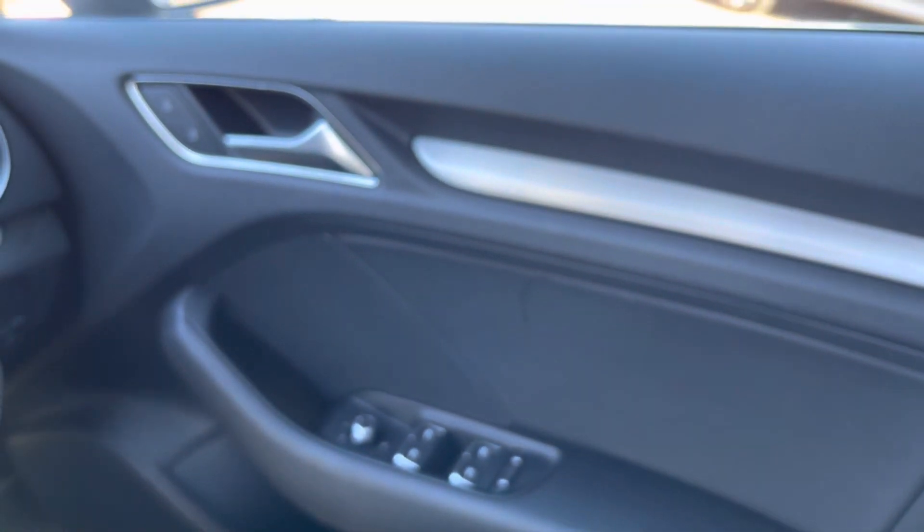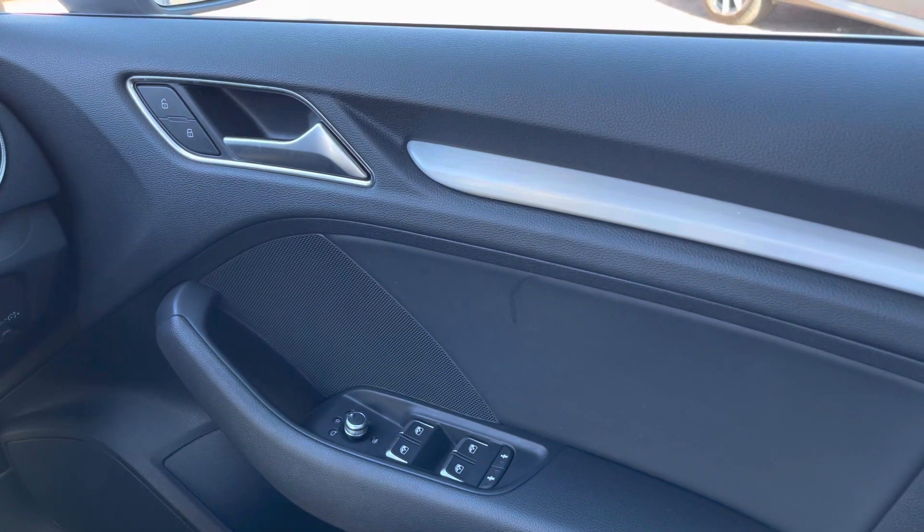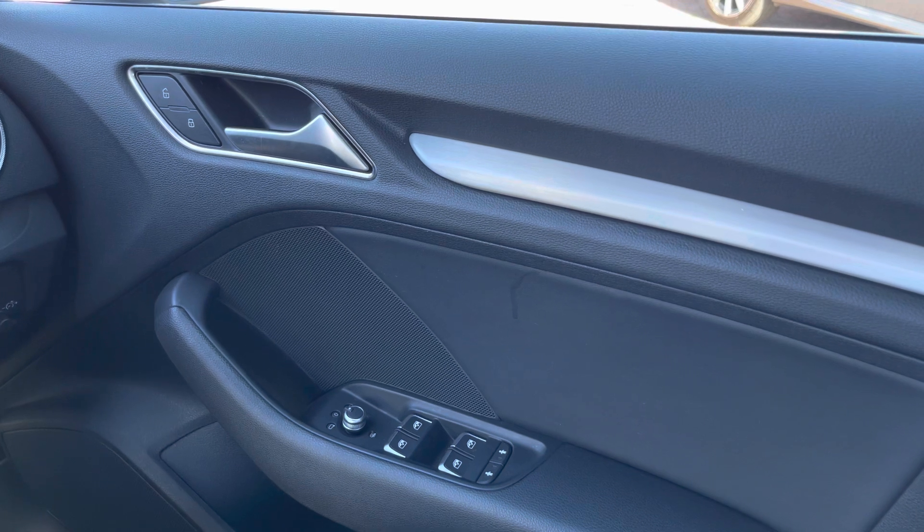Over on the driver's door we get all of the relevant window and wing mirror control buttons, as well as some very nice contrasting silver trim and door handles.